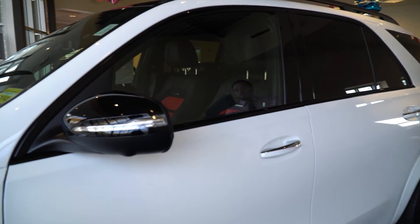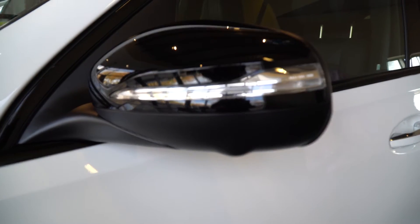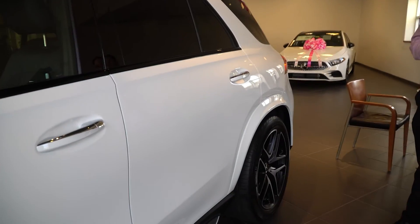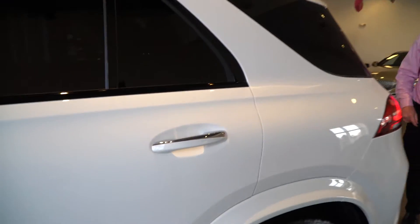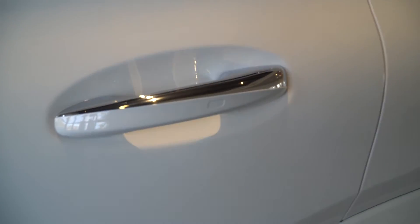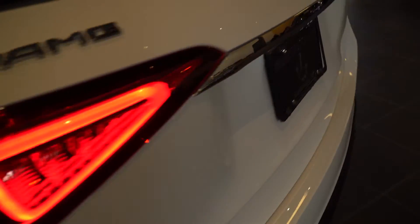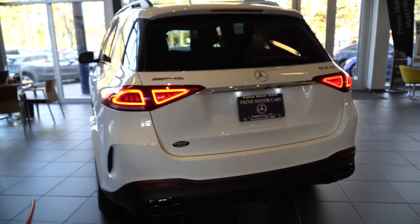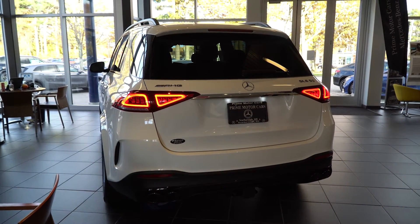Blind spot monitoring in the mirror — this car has lots of driver safety features: active lane change assist, radar-based cruise control, lots and lots of safety features on this particular car. As we come down the side, Keyless Go is a big feature. This also does have the surround view parking package, so as you're maneuvering in tight areas, whether it's a friend's house or a parking lot during Christmas time with very limited parking, you're going to have an excellent view of the exterior of the SUV.